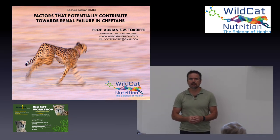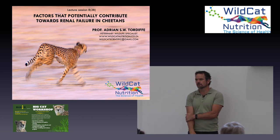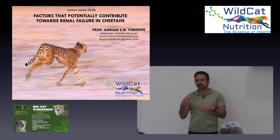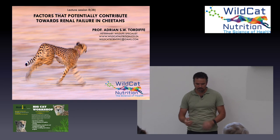We're going to talk about the potential factors that contribute towards renal failure, which most of our cats ultimately end up dying with at some stage. If you ask most veterinarians, they'll say it's because of very high protein intake and that the kidneys struggle to manage that protein. I don't think there's any truth to that. The actual protein is managed more by the liver than the kidneys, though obviously the kidneys have to excrete the associated waste products.